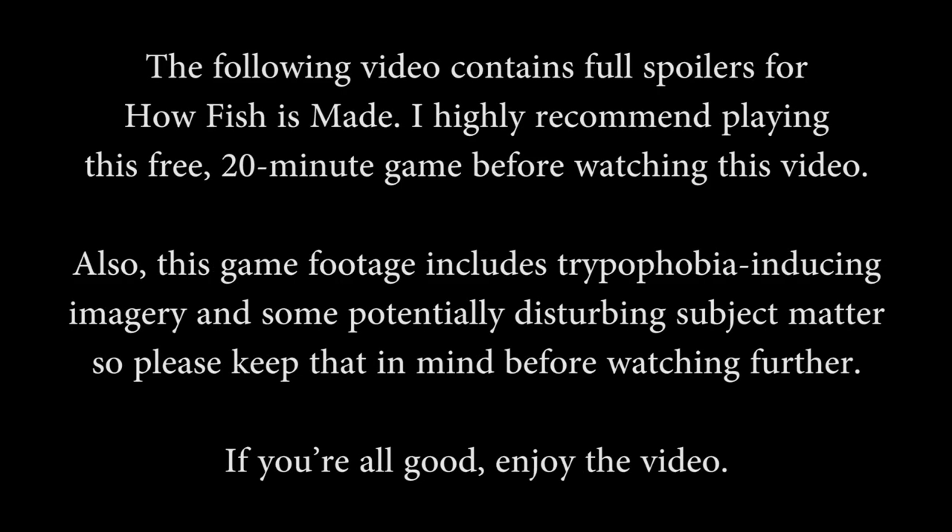The following video contains full spoilers for How Fish is Made. I highly recommend playing this free 20-minute game before watching this video. Also, this game footage includes trypophobia-inducing imagery and some potentially disturbing subject matter, so please keep that in mind before watching further. If you're all good, enjoy the video.